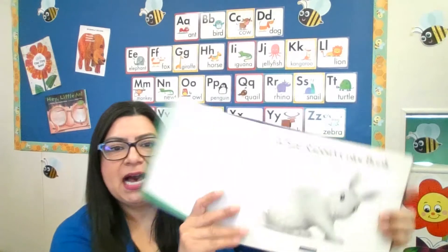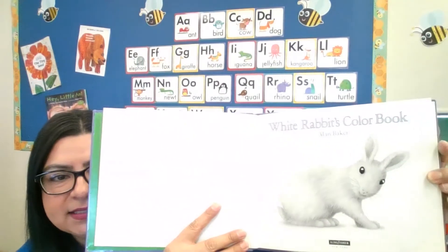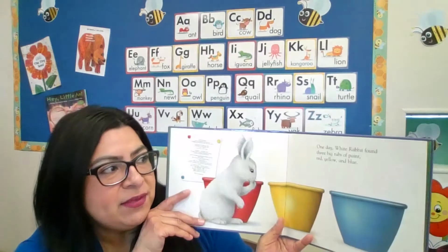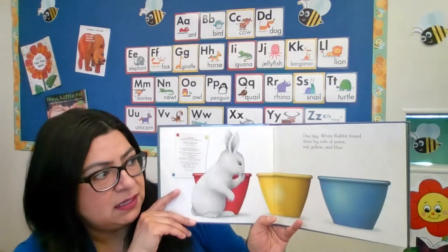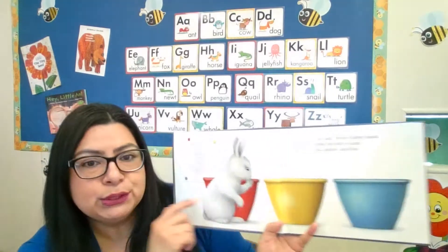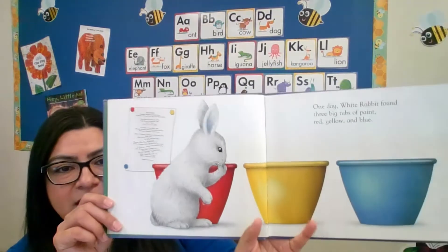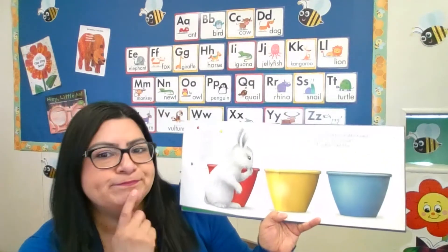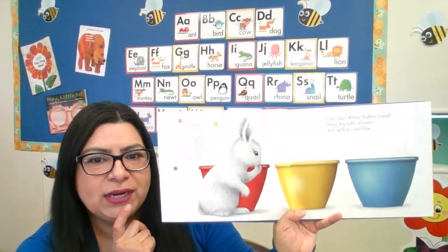White Rabbit's Color Book. There's the White Rabbit! One day White Rabbit found three big tubs of paint — a red tub, yellow, and blue. She found those tubs of paint and she's looking, wondering what she can do with them.